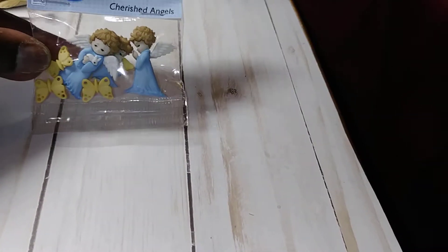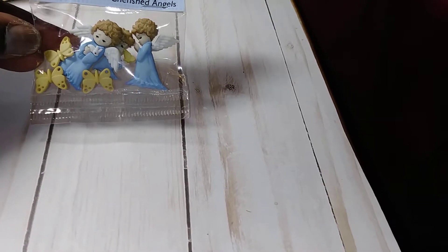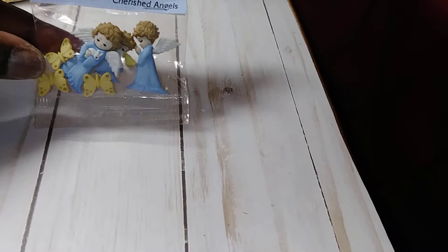On this one, I purchased these angel buttons. My granddaughter passed away — she was 54 days old and my daughter had her cremated. So on her urn, I'm just going to add some angels onto it.